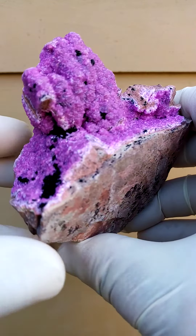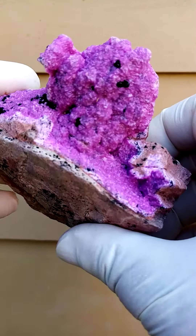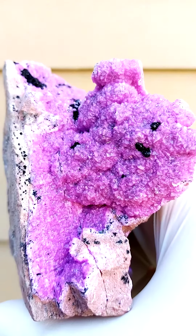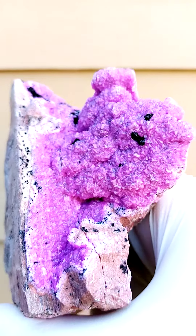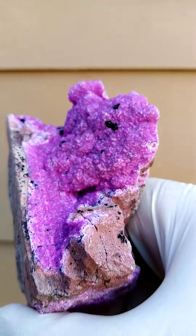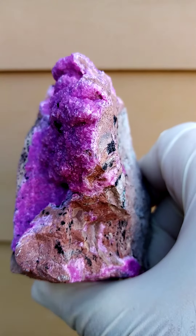This is all the way from the Tenke Fungurume mine in the Katanga copper crescent of the Congo. Look at that — lovely. Let's see if we can get a little bit closer and have a good zoom in there. That is overexposed, but as you can see, a crystalline lawn with these little botryoids of heterogenite sitting on top.